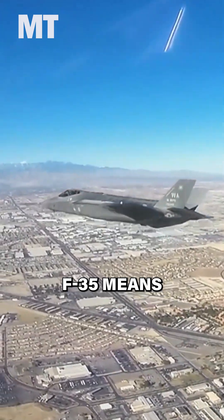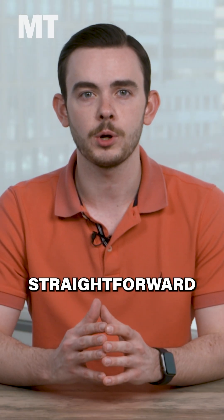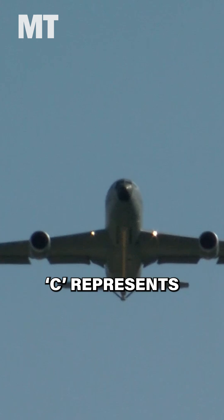For example, the F in F-35 means fighter and the A in A-10 means attack, but not all of the letters are so straightforward, and some aircraft have more than one if they can serve multiple purposes. For example, the K in KC-135 represents tanker and the C represents transport.